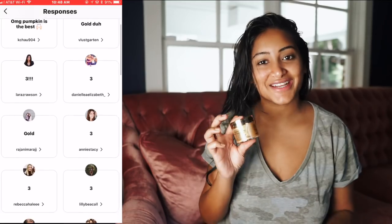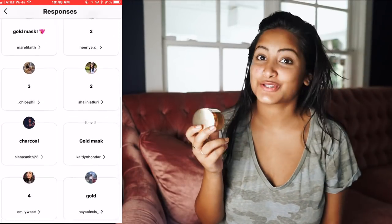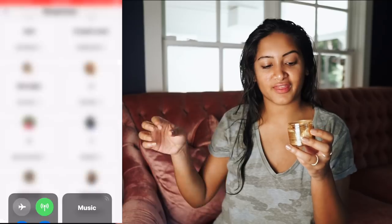Majority of you guys picked the gold one. And honestly, if somebody else asked this question, I'd probably pick the gold one too just because it looks super fancy and bougie. But the other ones are so much better. Since you guys control my day, I guess I'm going to have to go for this one.